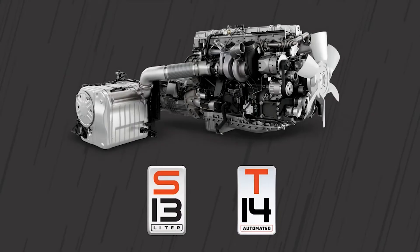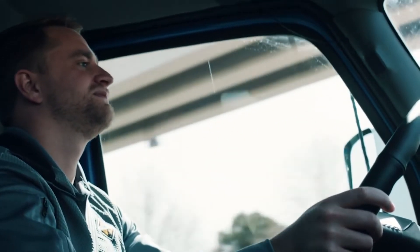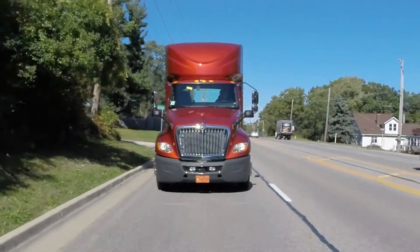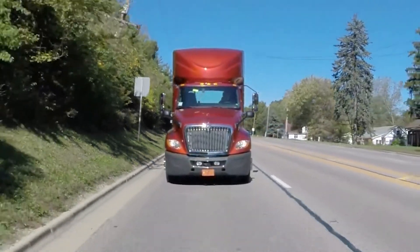The all-new S13 integrated powertrain from International Truck offers some unique features aimed at putting the driver in total control and enhancing their driving experience. Today, we'll be talking about the different drive modes available with the S13 integrated powertrain.